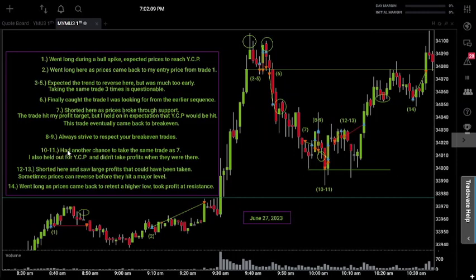On trades 10 and 11, I had another chance to take the same trade as trade seven, and again I held out for yesterday's closing price and didn't take the profits when they were available.